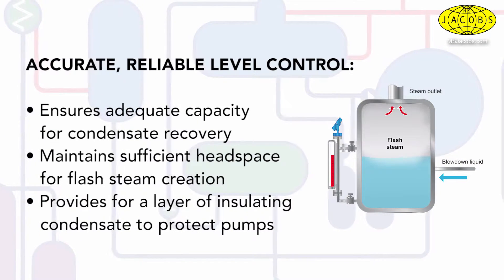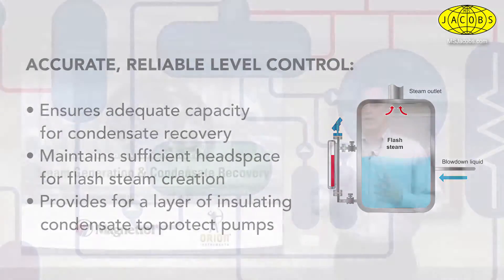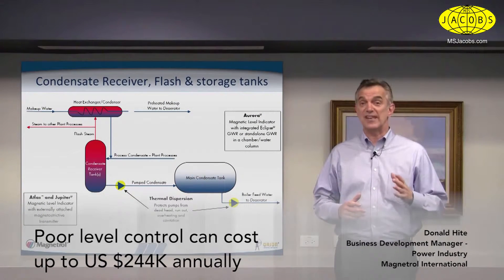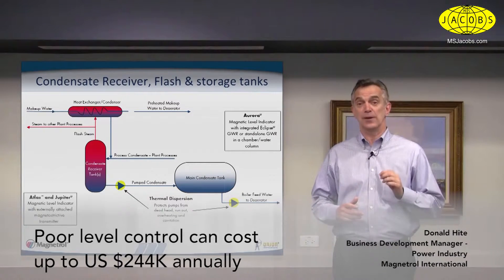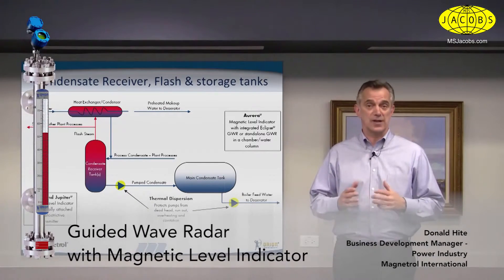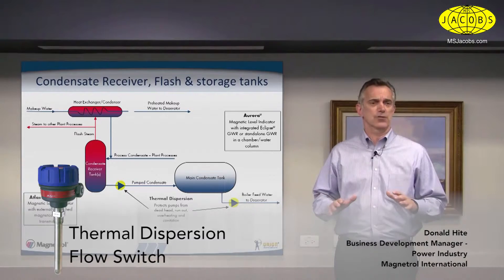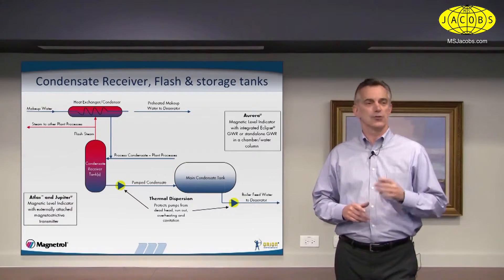This also provides a layer of insulating condensate that protects pumps from the high temperature flash steam. The hidden maintenance costs associated with poor level controls in the condensate recovery process can be profound. Customers report savings from $78,000 to $244,000 annually on pump seal replacement simply through improved level controls. Combined level technologies of guided wave radar, magnetic level indication, and thermal dispersion are very effective control solutions throughout the condensate recovery process, offering redundancy as well as diversity to your level control scheme.